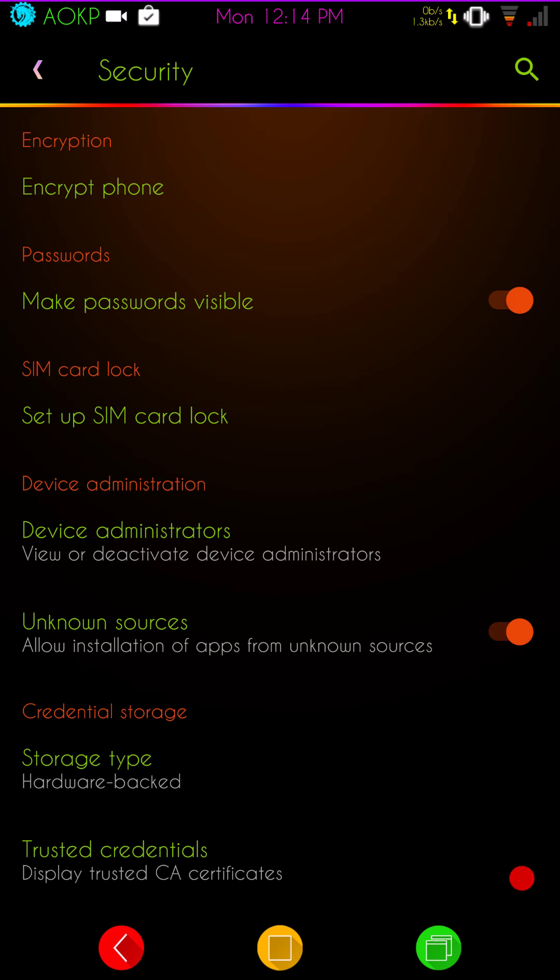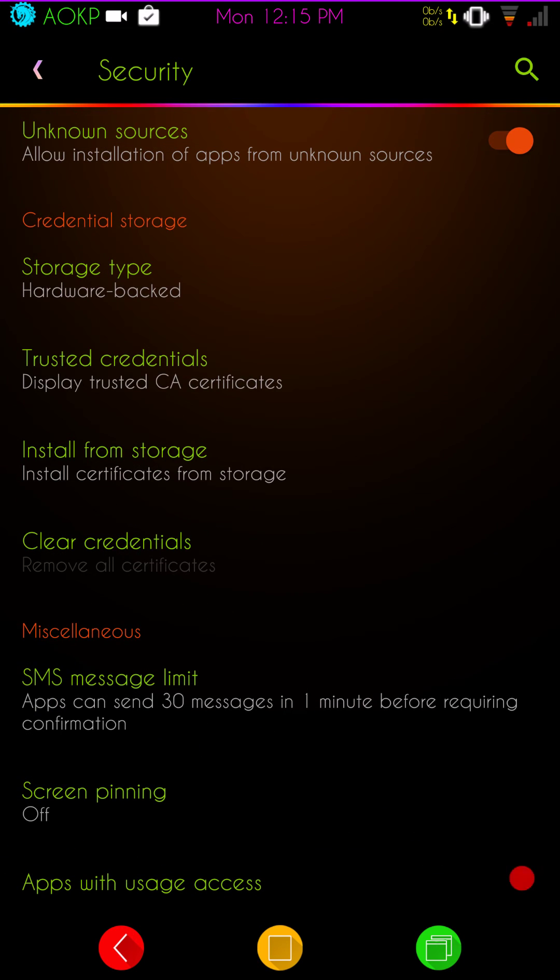Security is up next. The first thing is encryption — since it says 'encrypt phone,' that means I'm not encrypted. I highly recommend that you not encrypt your phone unless you need that security. You can have conflicts with some ROMs, and of course some ROMs come encrypted right out of the gate. It's really a personal preference — there's no right or wrong way to go with that.